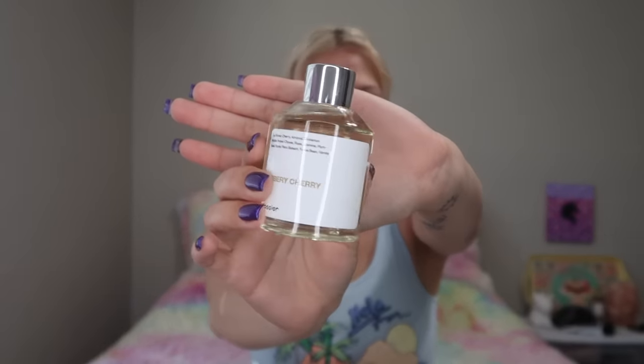You guys know how much I love Dossier — well, they just released a room diffuser. Let's unbox this together. First of all, look how cute the packaging is, and it looks like this on the inside. I can already smell it, it smells so good! Like always they have the card with the notes on it, and for this new product they have six unique room diffuser scents.